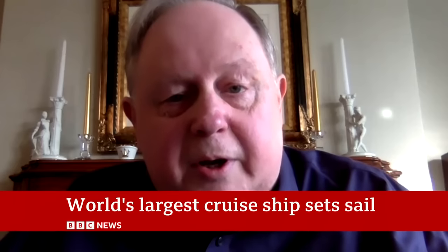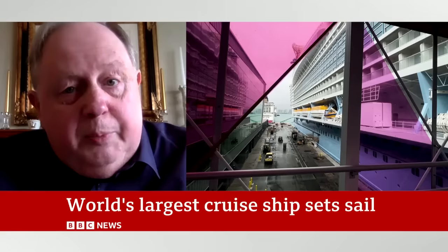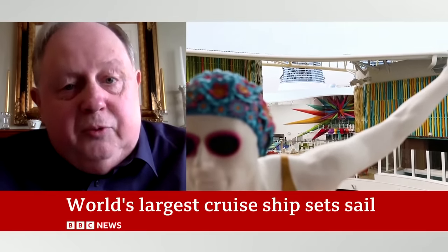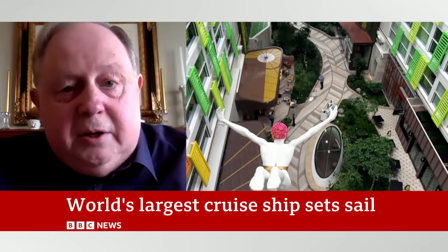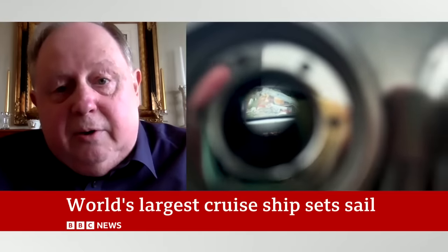It's a huge concern for the industry. There's so much money and effort going in now to try and reduce the environmental impact. LNG was thought to be the way forward because it cuts carbon dioxide emissions hugely and reduces particulates. But there's a whole new debate about this, and this is a continuing, evolving technology towards eventually net zero cruise ships. Dave Monk, the cruise ship writer, telling us about what it was like on the Icon of the Seas, the world's largest cruise ship.